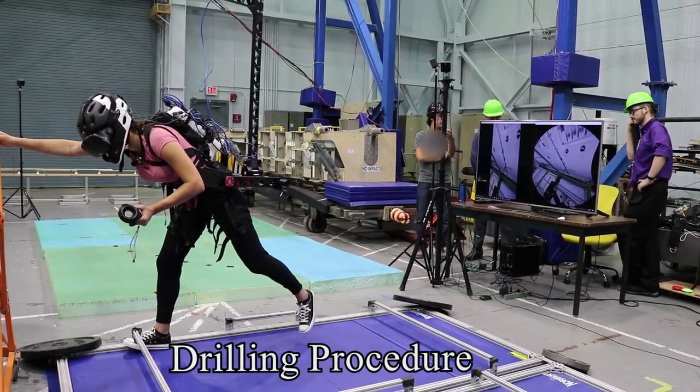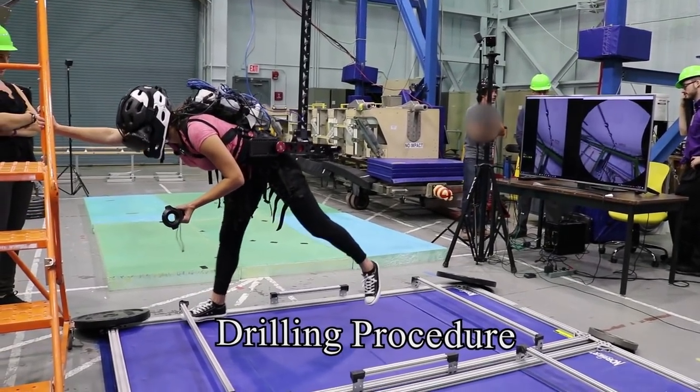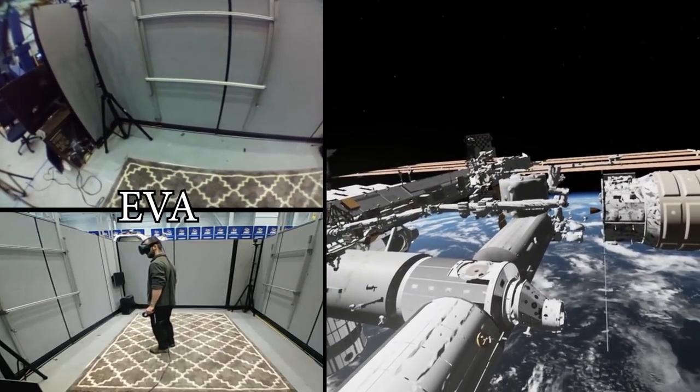Hi, my name is Matthew Noyes, and I'm the software lead of the hybrid reality lab at NASA's Johnson Space Center in Houston, Texas. Our lab works on how we can improve astronaut training, engineering design and analysis, and doing studies of human performance by integrating elements of physical reality together with virtual reality technology.